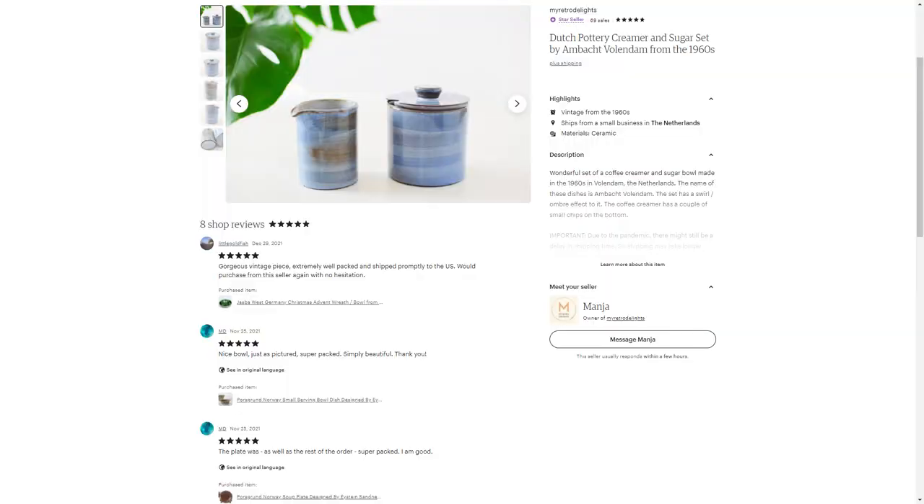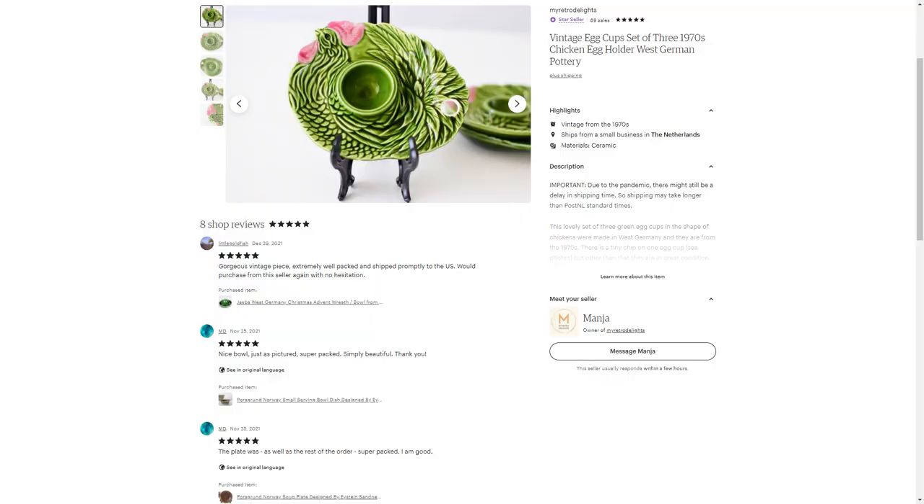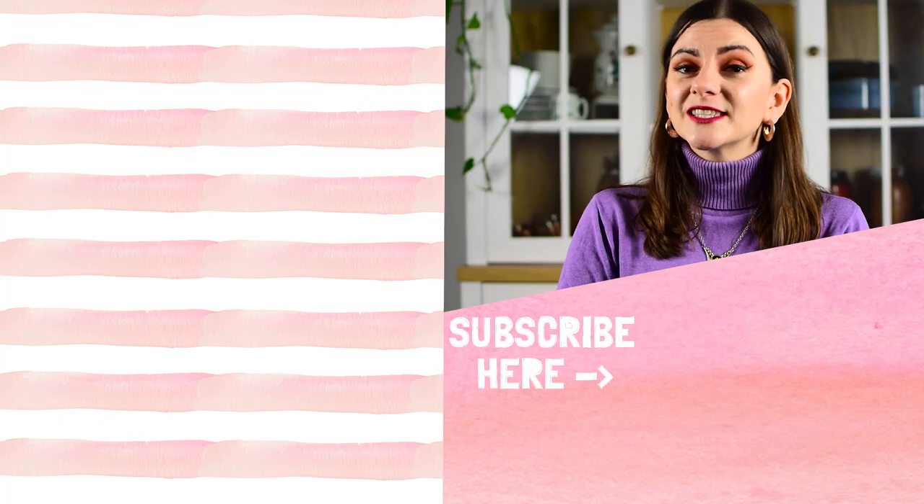Then I also sold a set of amber fondam sugar and creamer pot — these are dishes I actually collect, but I had a duplicate set. That one went to somebody in Germany and she paid 21 euros for the whole set. I think I paid about two euros for the sugar and creamer, so my net profit was 19 euros. The last thing I'm mentioning is a set of vintage egg cups that are kind of chicken-shaped. I got those at an estate sale for about two euros and sold them for 14 euros, so my net profit is 12 euros. It can be hard to sell a set of three. I actually have a fourth one and I threw that in for free for the buyer — it had a larger chip, but he's happy to receive four instead of three.